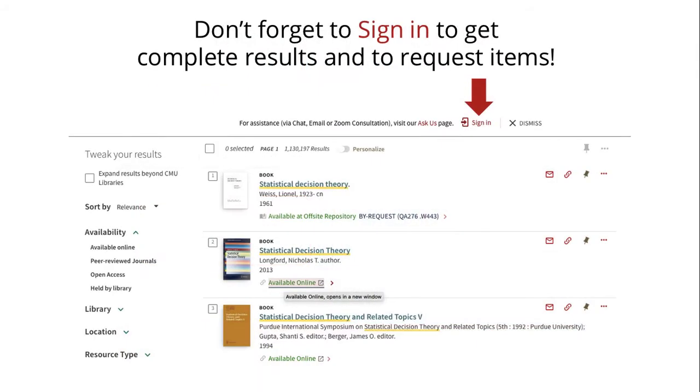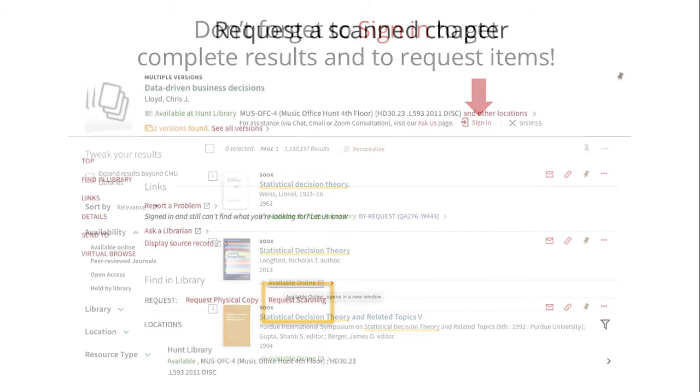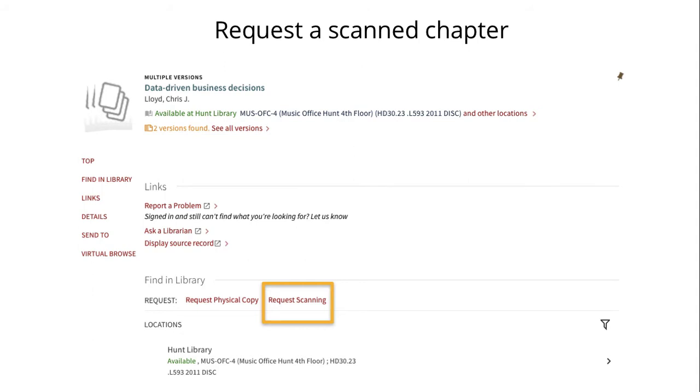When you run a search, don't forget to sign in with your Andrew ID and password for complete results and functionality. If you're not at the main campus in Pittsburgh, you won't be able to use our print collections. However, you can request a digital scan of a book chapter or section for books that we only have in print.